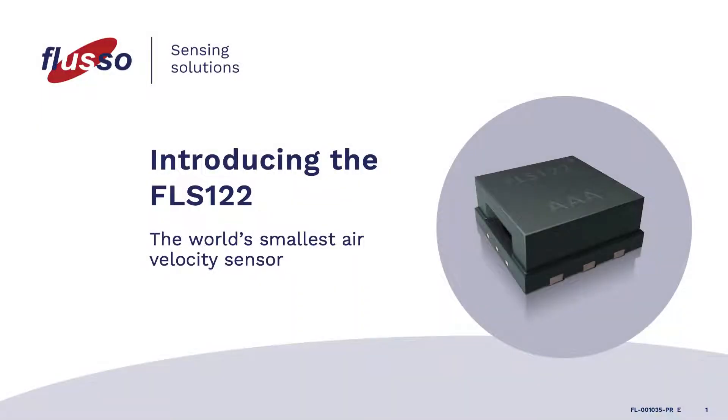Introducing the FLS-122, the world's smallest air velocity sensor. My name is Jason Kerr and I am a member of the Global Business Development Team here at Fluso. Today we will introduce Fluso and its latest air velocity sensor, the FLS-122. We will also talk about some of the challenges associated with air velocity measurements and how our FLS-122 provides a solution.